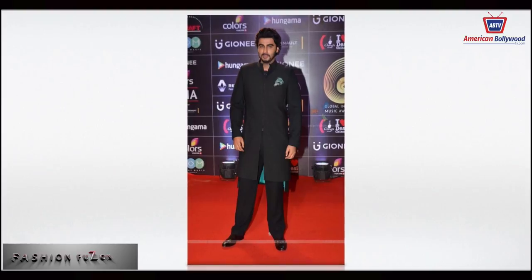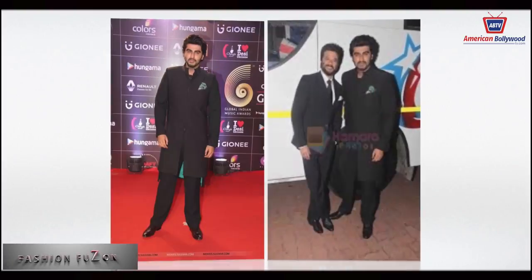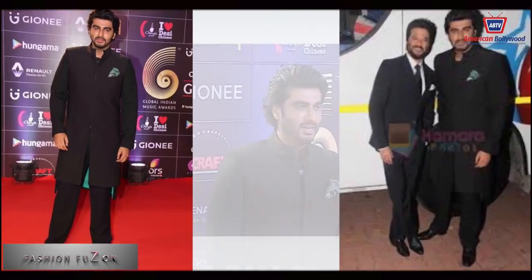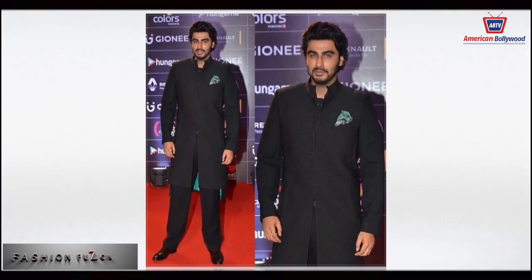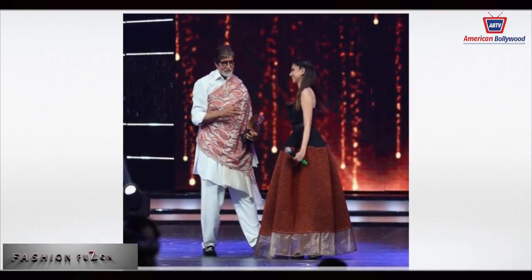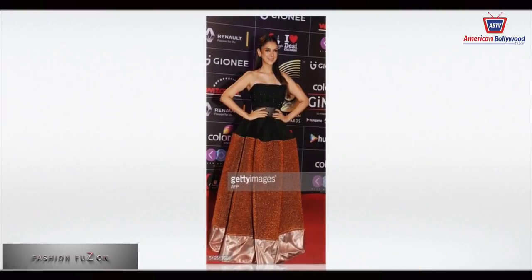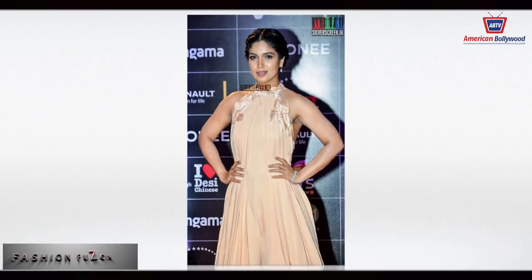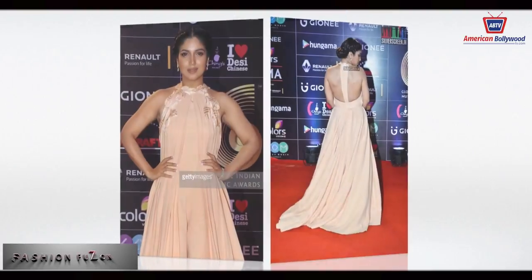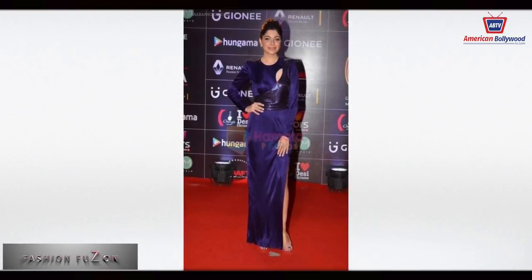Arjun Kapoor looked amazingly handsome in a lovely black tuxedo-style sherwani. Aditi Rao wore a strapless black top with a floor-length orange skirt. Poomy (Poonam) wore a nude gown, floor-length, and looked absolutely stunning. Baby Doll singer Kanika Kapoor wore purple and looked absolutely beautiful.